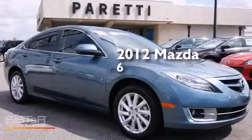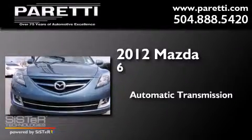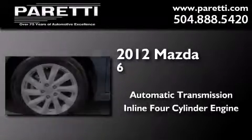This is a certified pre-owned 2012 Mazda 6. This car has an automatic transmission and an inline four-cylinder engine.